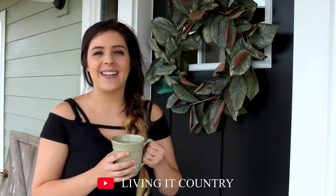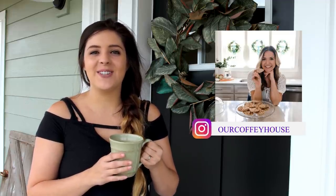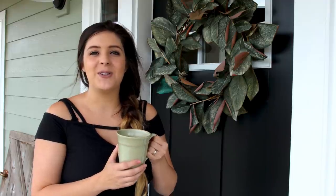Hey friends, thanks for joining me here at Living at Country. I'm Holly, and today we have another beautiful home to tour — my friend Carly from Our Coffee House on Instagram. She has a beautiful modern style farmhouse and lives in a Cape Cod home just like myself, which I absolutely love. You guys are going to get some great inspiration from Carly on a very beautiful home tour today.